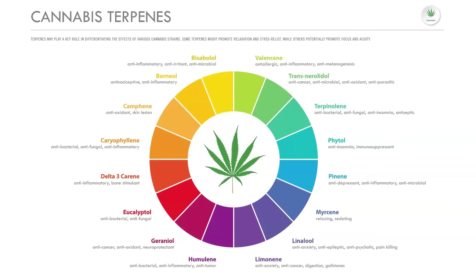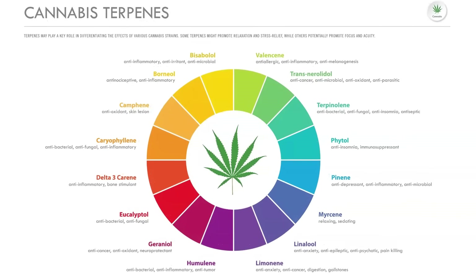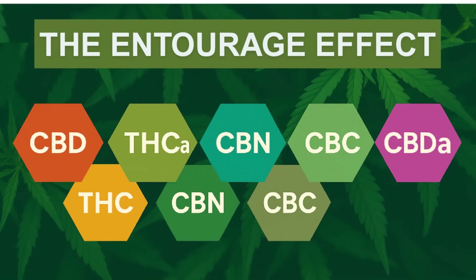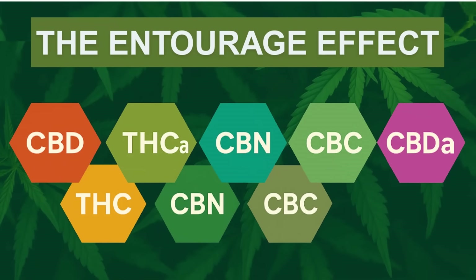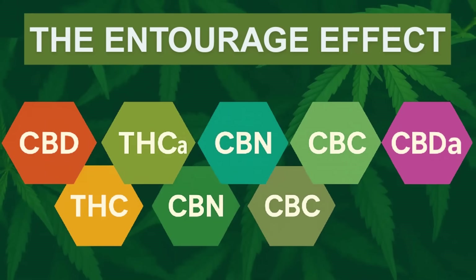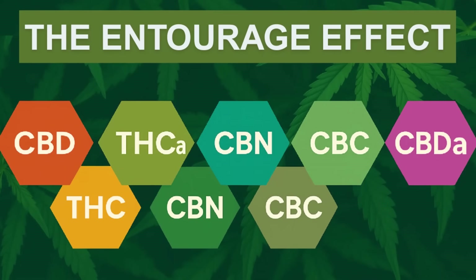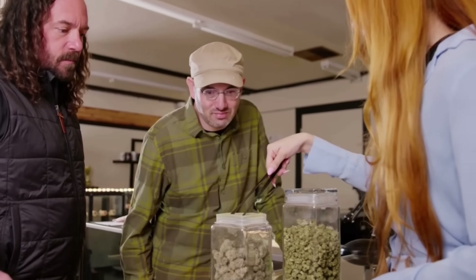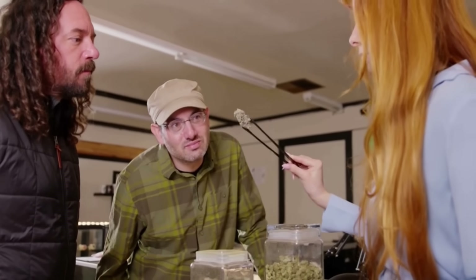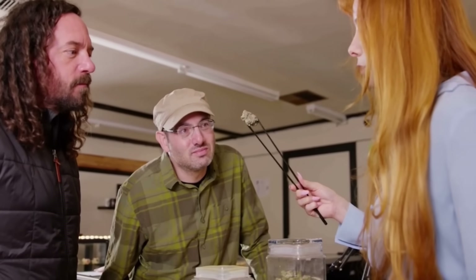So why does this myth exist? Because in practice, sticky weed often does deliver a better experience — not because it's necessarily stronger, but because it's richer. Terpenes are oils, and oils are sticky. The more terpenes, the tackier the flower feels. And since terpenes don't just affect flavor and aroma but also interact with cannabinoids through the entourage effect, sticky weed tends to hit with a more complex, satisfying high. That's why consumers associate stickiness with strength, even though the lab numbers don't always back it up.